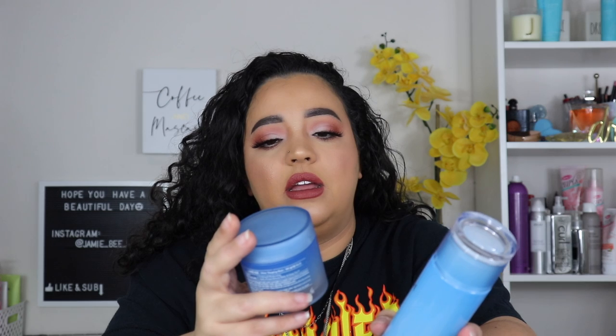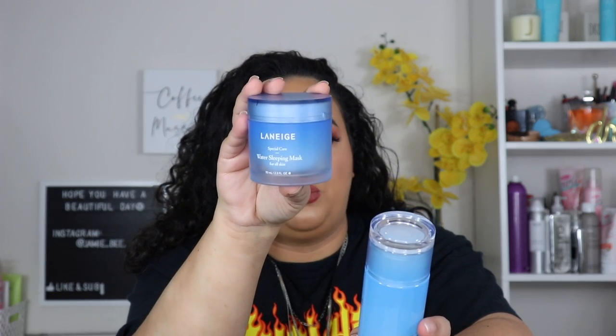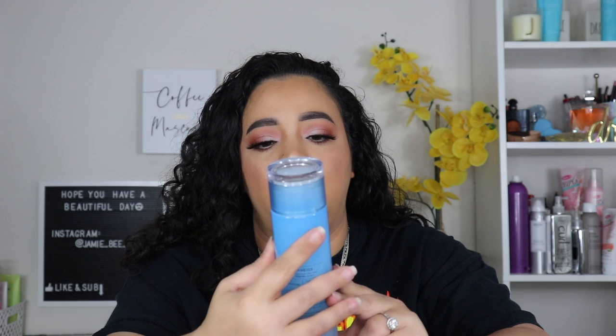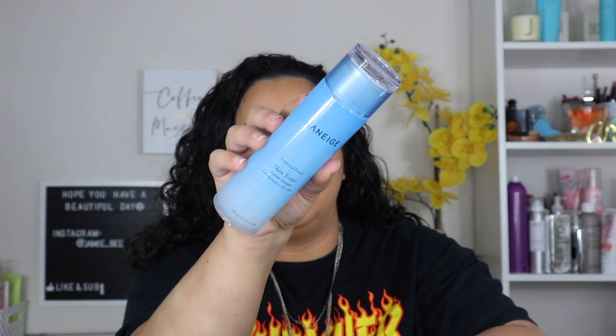I have two products from Laneige. One is the Water Sleeping Mask, which I do actually love, but I've had it for quite a while — it's kind of old and expired at this point. The only thing about it is it has a lot of fragrance and I tend to try to stay away from that now. Then there's the Laneige Essential Power Skin Toner — I really did like it, but I just don't use it anymore, so I'm going to pass it along.